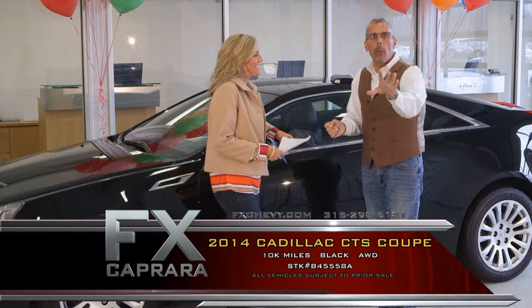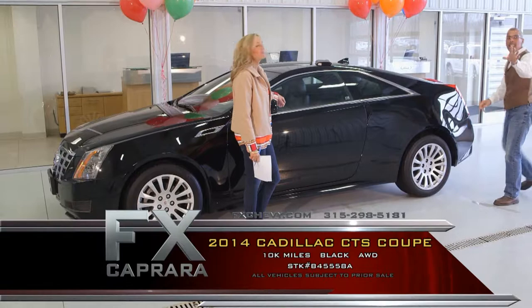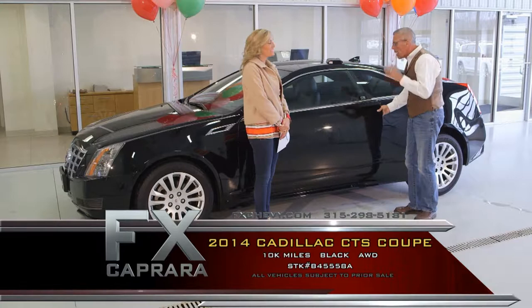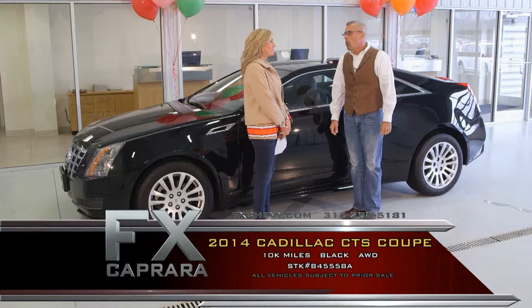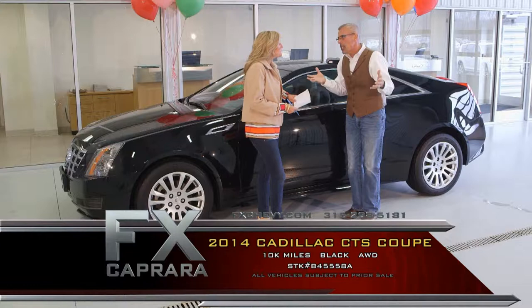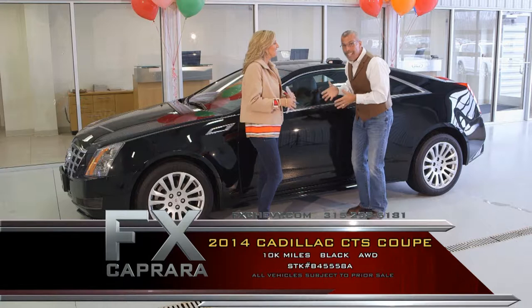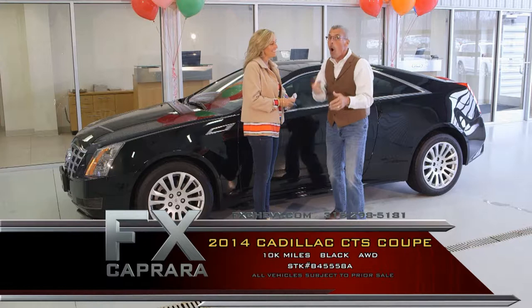A 2014 Cadillac CTS, definitely all-wheel drive, so you have your cake and eat it too. A 10,000-mile, one-of-a-kind, fat ride — just a beauty. Black on black, and as we always say here at FX Caprera, black cars have the best resale. White's right there with it now too — I can remember 20 years ago white cars were worth $500 to $1,000 less than a black car, but today black is it, and white's back because we're all getting a bit lazy and white always looks clean. We chase these cars all winter — we're buying all our all-wheel drives and four-wheel drives as they come out of season.